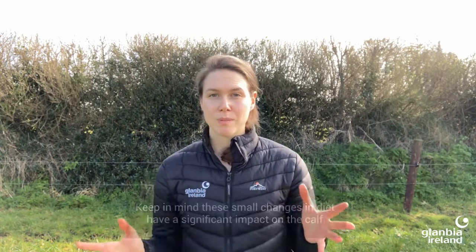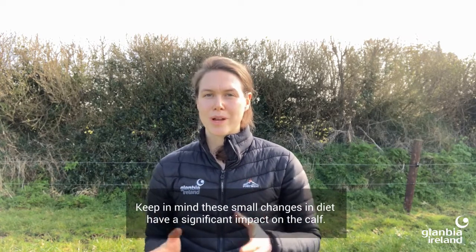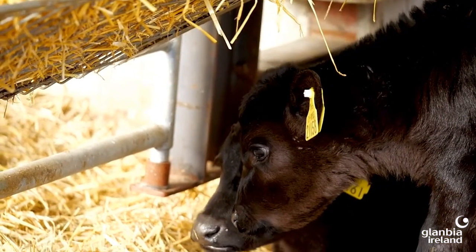This promotes cud rumination to help stabilise the rumen environment and development of microbes in the rumen. It is also important to remember that a calf's rumen is significantly smaller compared to an older animal, and this is why sudden or small changes within the diet have a significant impact on the calf. This is why we see, particularly around weaning and transition to a grass diet, growth checks and sometimes wasting symptoms during this period. It's important to avoid this by providing sufficient concentrates and fibre within the diet to reduce any potential growth checks.